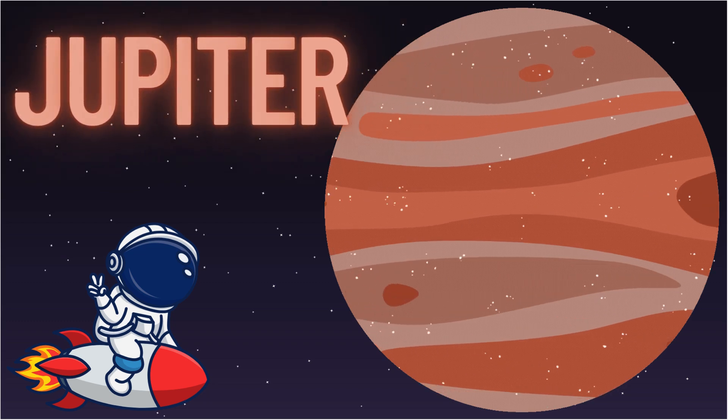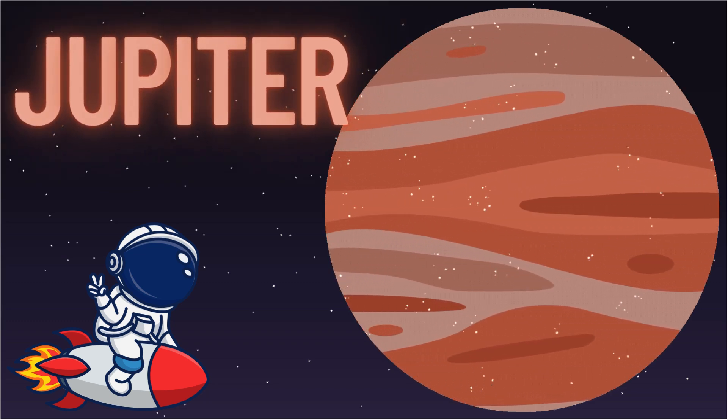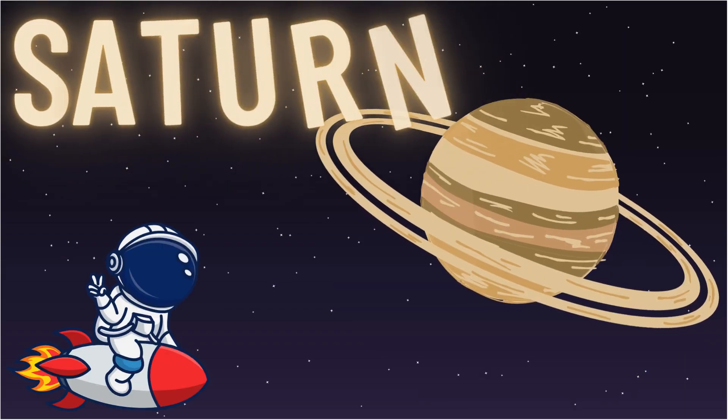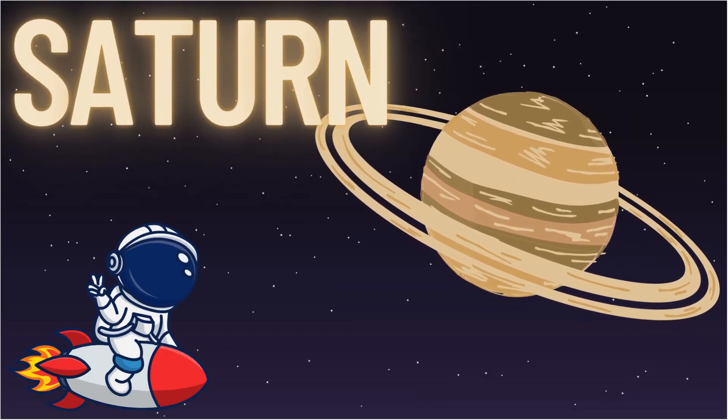Whoa, look at that big one — Jupiter! It's the largest planet, with a giant red spot that's actually a storm. Check out Saturn and its amazing rings — they're made of ice and rock. So cool!